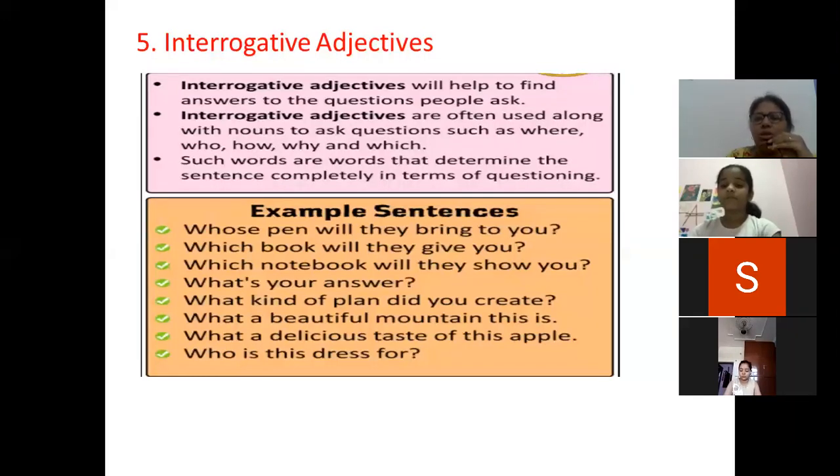They make the sentence complete in terms of questioning — they change the sentence into question form. Examples: Whose pen will they bring to you? Which book will they give you? Which notebook will they show you? What kind of plan did you create? What a delicious taste of this apple! Who is this dress for? Generally interrogative words start with 'wh'.